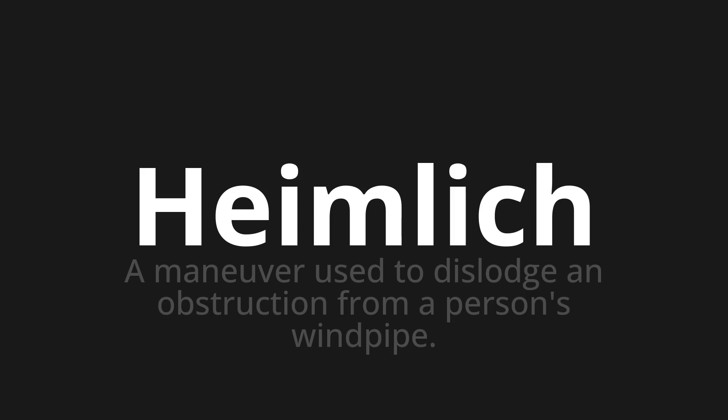Let's say it all together: Heimlich, Heimlich, Heimlich.